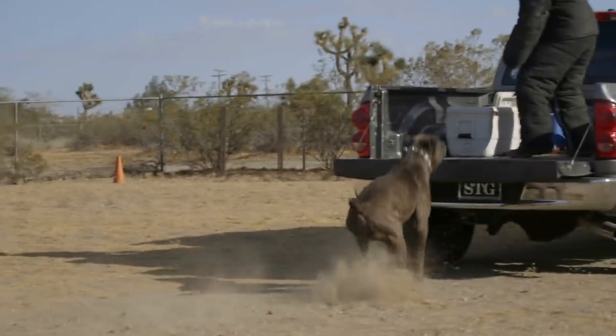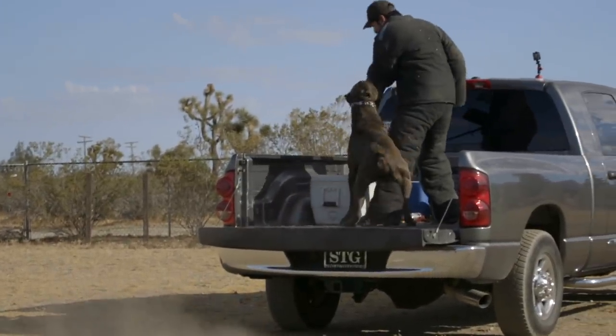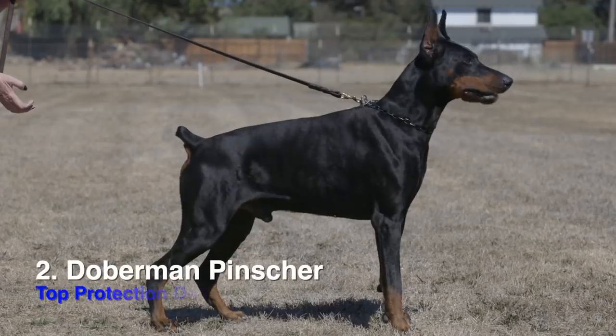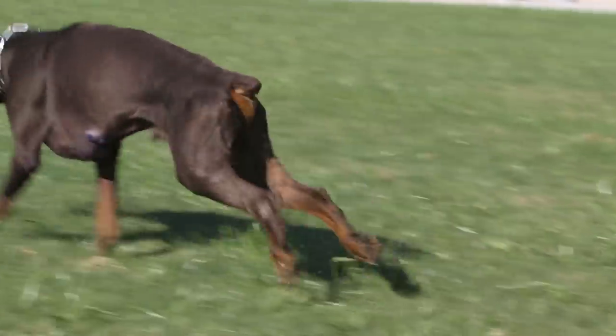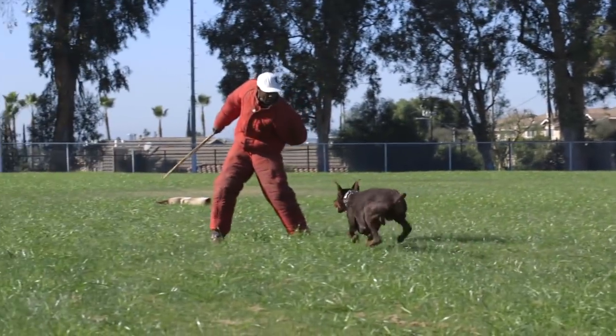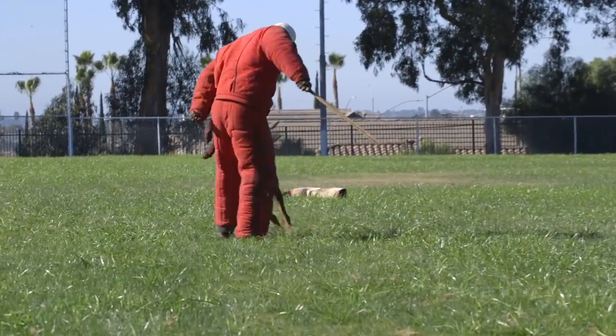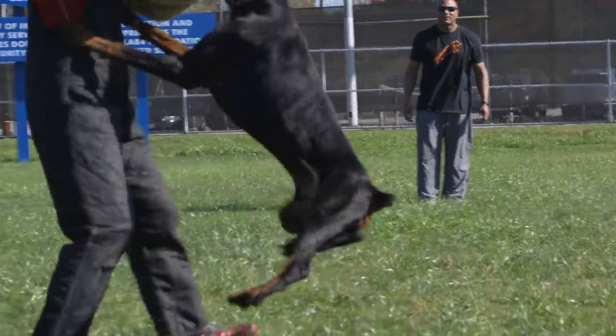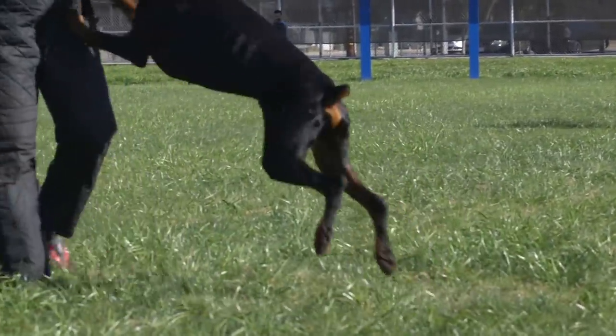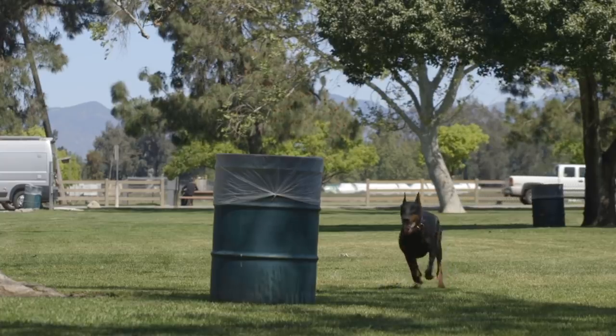Number two on my list is the Doberman. This has been something new to me — I've worked with quite a few that have come into my camp. We had the privilege of working with Steve Harvey's dog, who is super smart, very athletic, and definitely likes to bite. We've also worked with Gerald from European Doberman Stud, and I have nothing but good things to say about his dogs. Compared to all the other breeds on my top five list, the Doberman is definitely the most athletic — they run very fast and can jump very high.